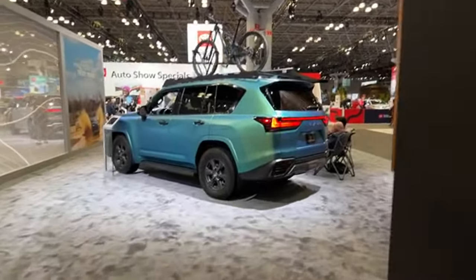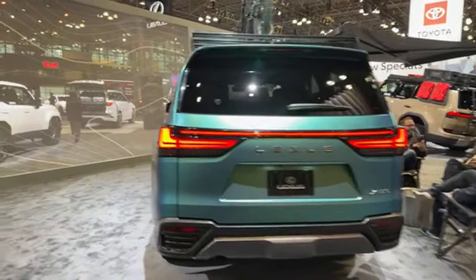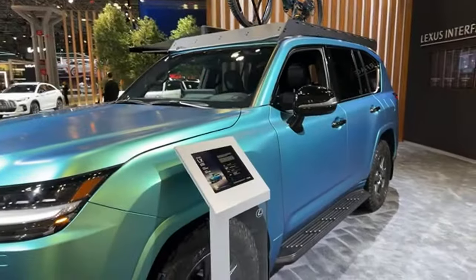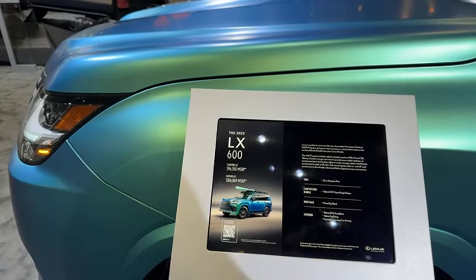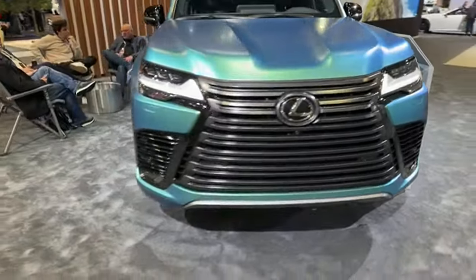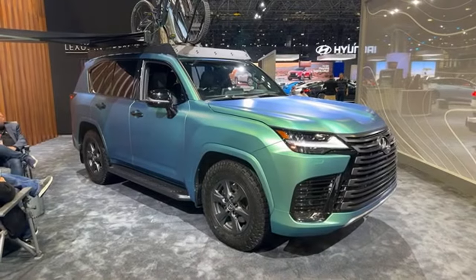Look at this paint color — the LX600. These guys are set up camping. Look at this iridescent color — this wrap is so cool. This is the LX600, though it's a 2022, so it must be kind of a fun show car. But it's shown at about $107,000. Really neat with the accessories — that kind of tent that can pop out from the roof rack, and that iridescent color.